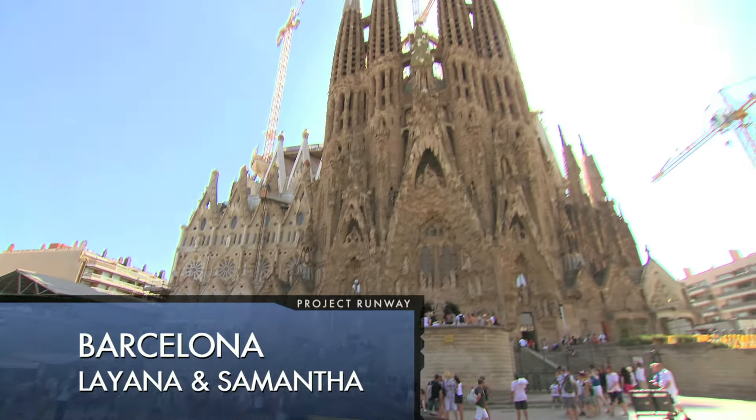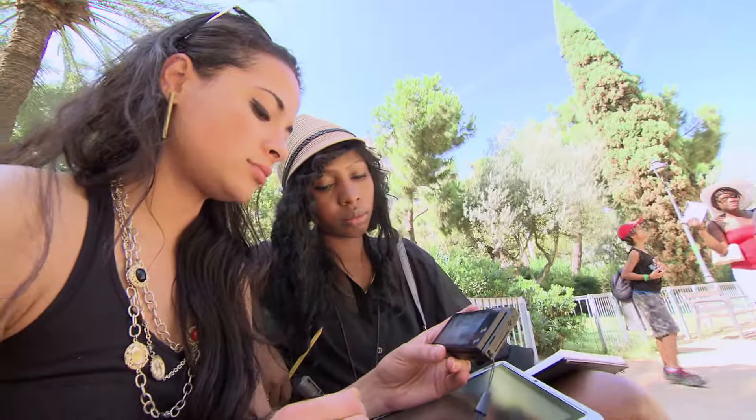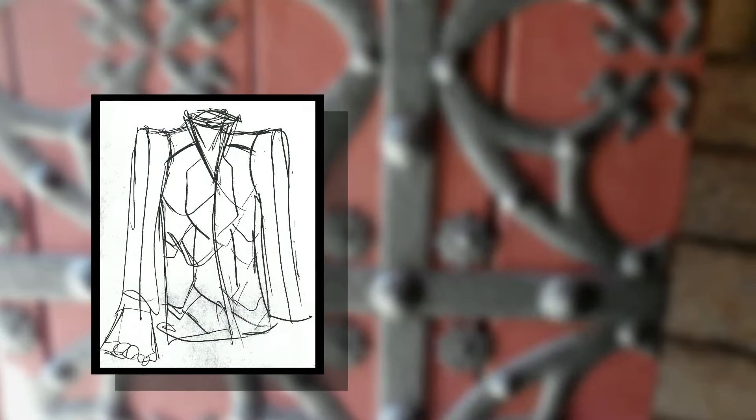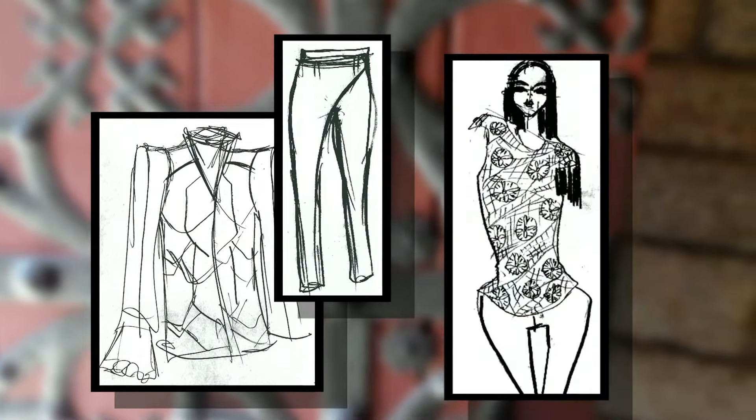Oh my gosh, this is so amazing. I'm going to be making a leather jacket with the tile pattern, skinny-like pants, and a simple tank top.